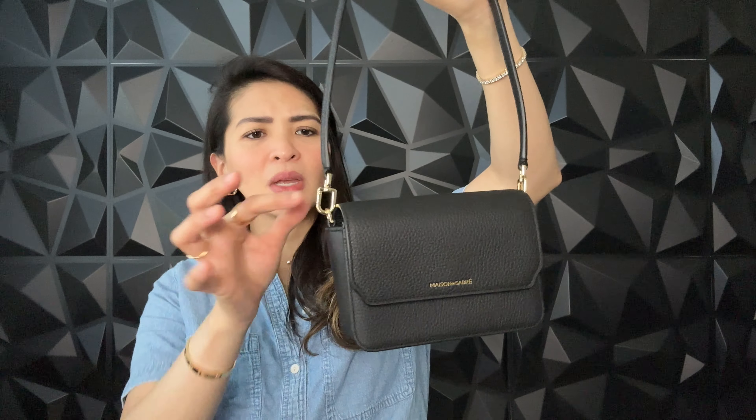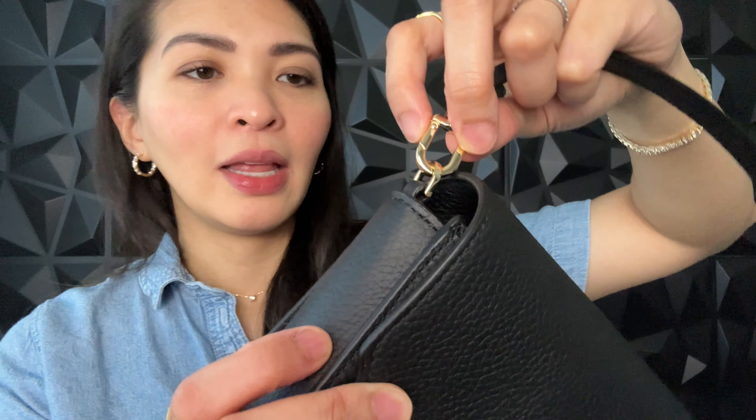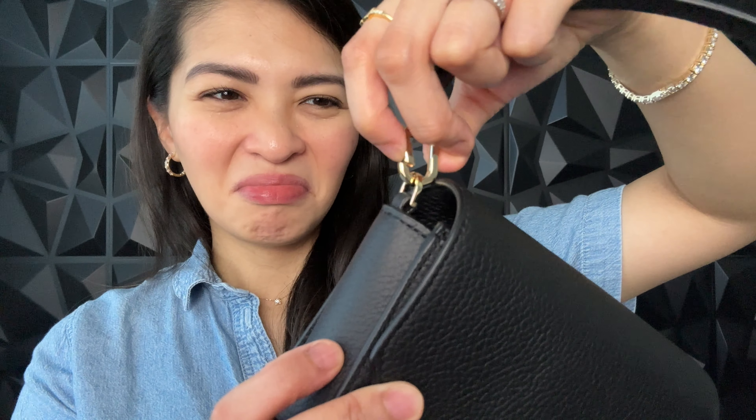One thing I noticed is the strap keeps detaching. There's a little snap closure that's very loose, so most of the time when I use it, it comes undone. One time I was walking and it just detached completely. I've reached out to Maison de Sabre and they're very responsive — basically I'm going to have to send it back to them in Australia so they can repair or replace it.